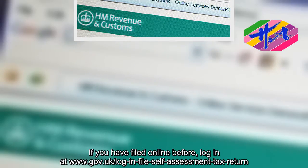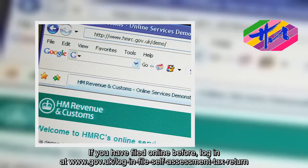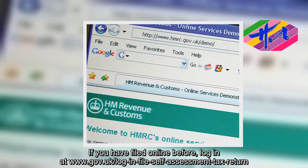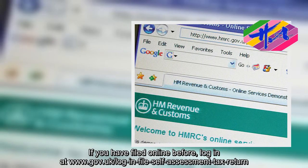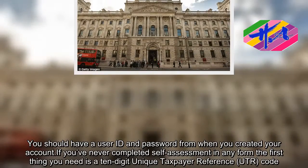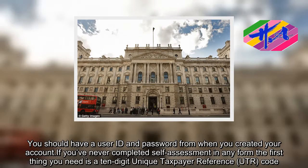If you have filed online before, log in at www.gov.uk/log-in-file-self-assessment-tax-return. You should have a user ID and password from when you created your account.